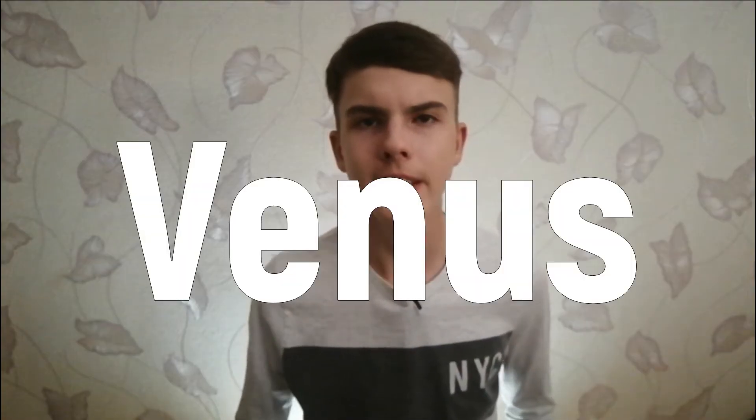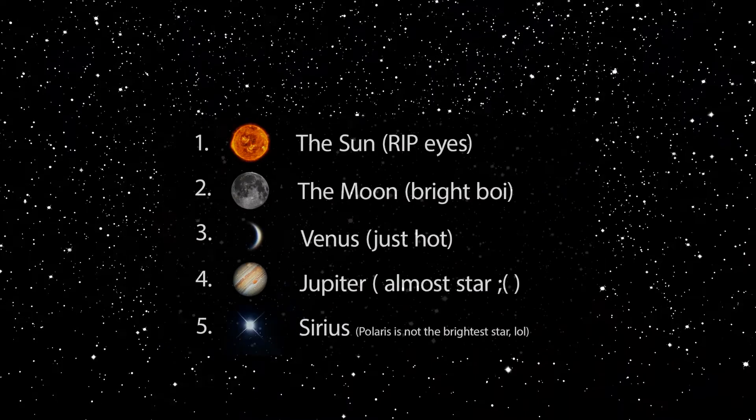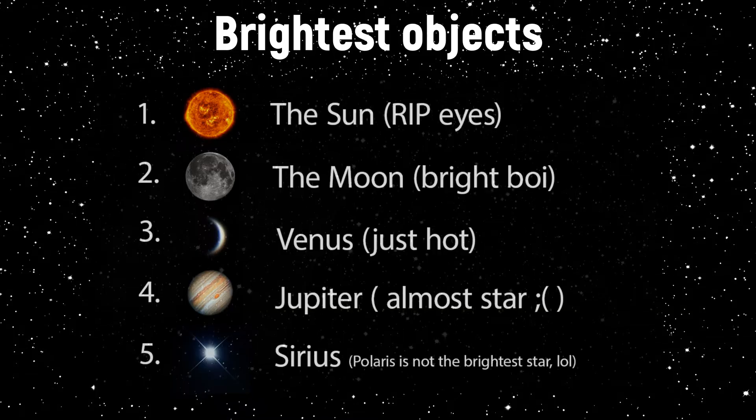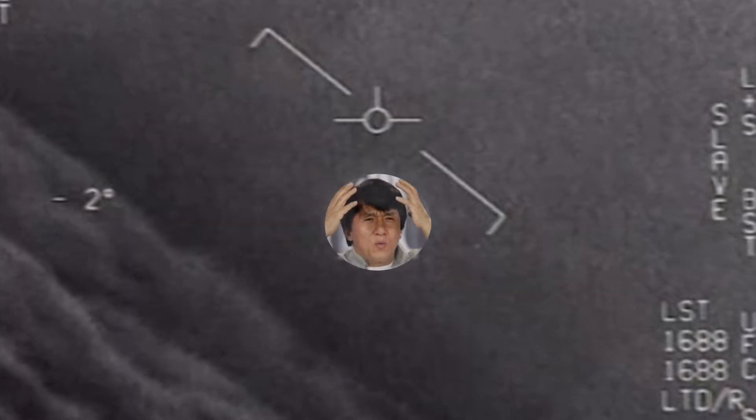The next planet is Venus. Almost always it appears in the sky just after sunset or before sunrise. As one of the brightest objects in the sky, Venus is very easy to find. Sometimes people even confuse Venus with a UFO because of its brightness.